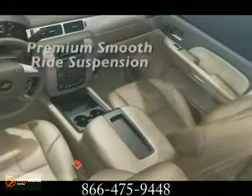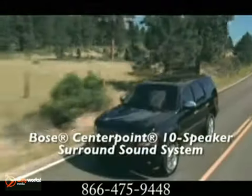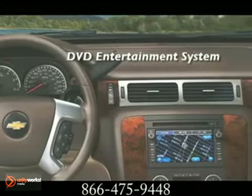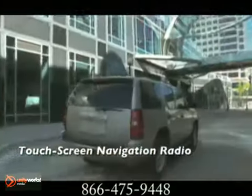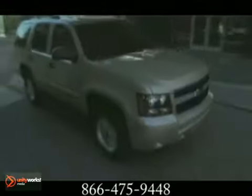The Tahoe offers seating configurations for up to 9. A reflection of Tahoe's commitment to safety can be seen in its steel safety cage, six airbags, StabiliTrak with traction control, and OnStar with automatic crash response. The newly available side blind zone alert uses radar technology to detect a vehicle entering a blind spot.